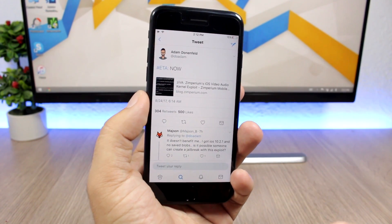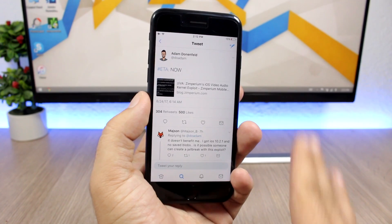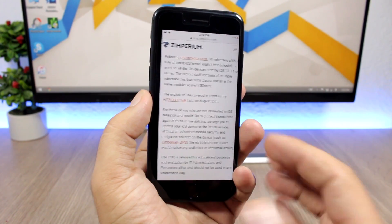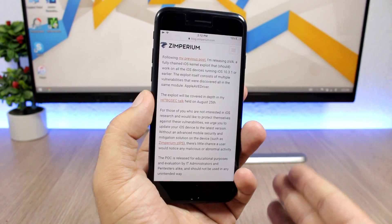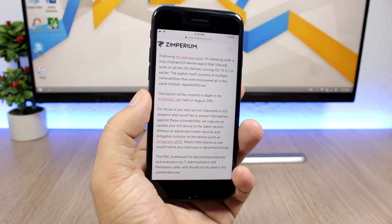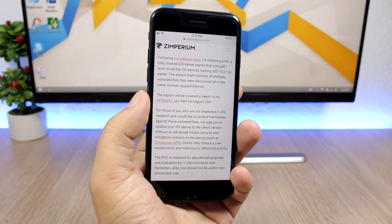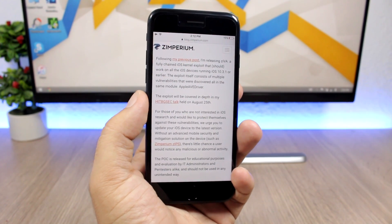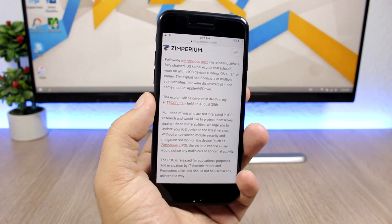As I said, it will support all 64-bit devices. Here we have some more information about this exploit — it supports iOS 10.3.1 and lower. So now what we have to do is just wait for a developer to get this exploit and try to create a jailbreak tool out of it.